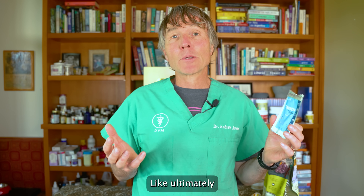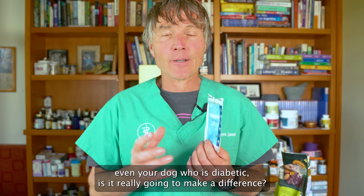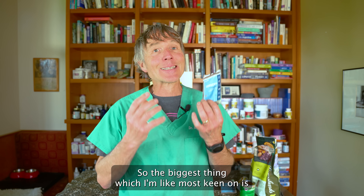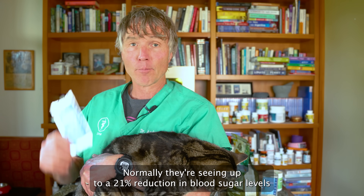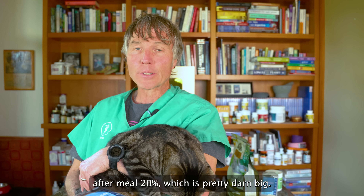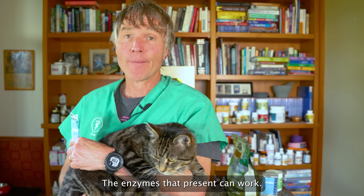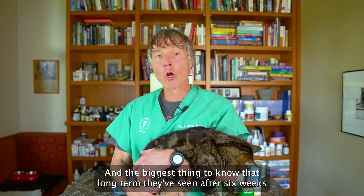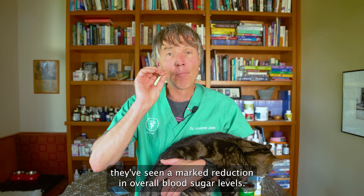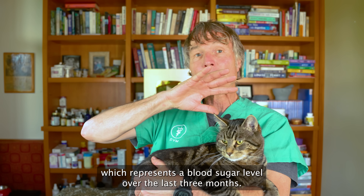But what about the end result — is it really going to make a difference if you give this to your cat or dog who is diabetic? The studies show it actually works. Number one, they're seeing up to a 21% reduction in blood sugar levels after a meal. When you have that marked reduction, you don't get the spike, the pancreas doesn't need to work as hard, and blood sugar in the bloodstream can enter the cells. Long-term, after six weeks, they've seen a marked reduction in overall blood sugar levels and a significant reduction in glycated hemoglobin — which represents blood sugar levels over the last three months.